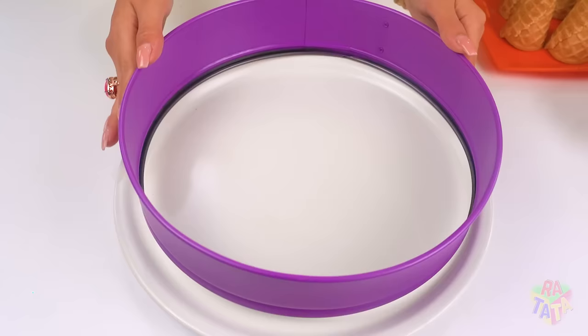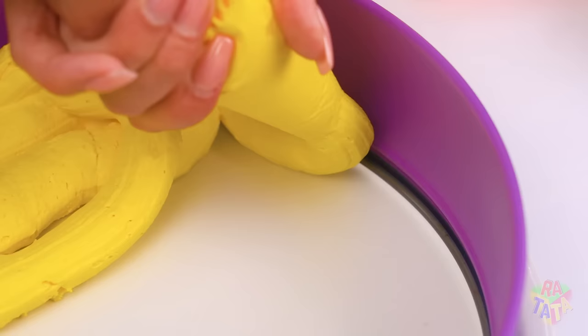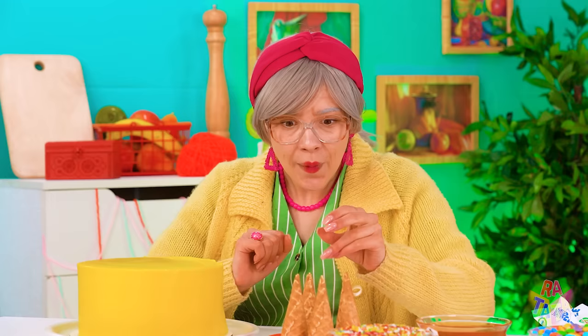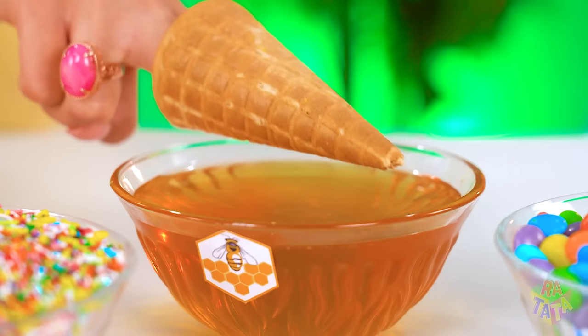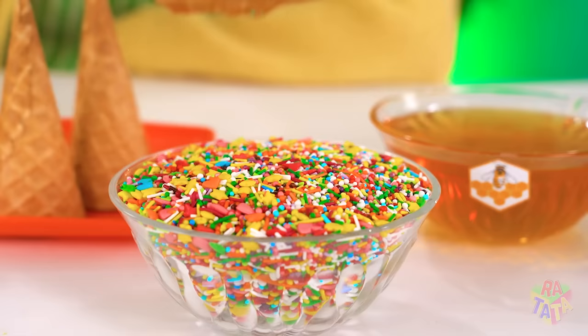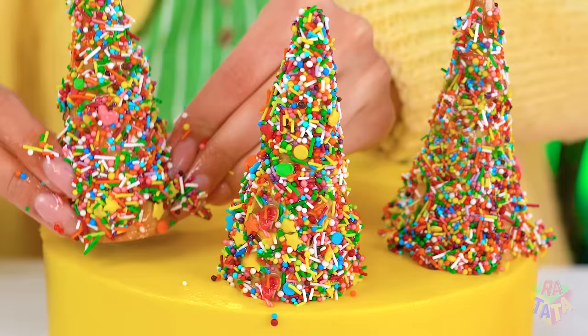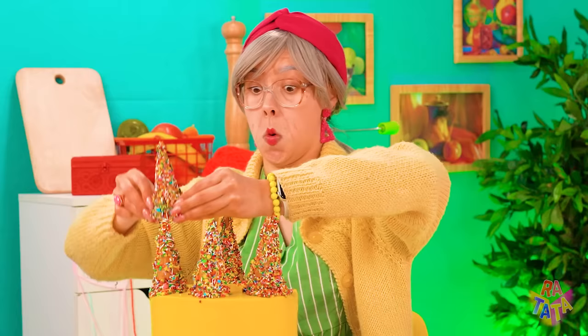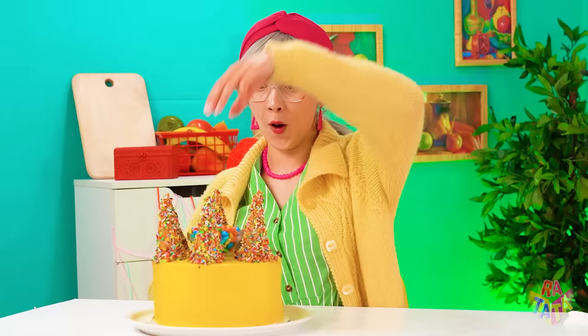Look at her use kitchen tools to her advantage! That's a beautiful vase! Grandma is going to expertly coat the cones in honey, so the honey acts as glue for the sprinkles! Stick them to the top of a cake — and it's delicioso! A little bowl of M&Ms for the cherry on top — no need to even take them out!